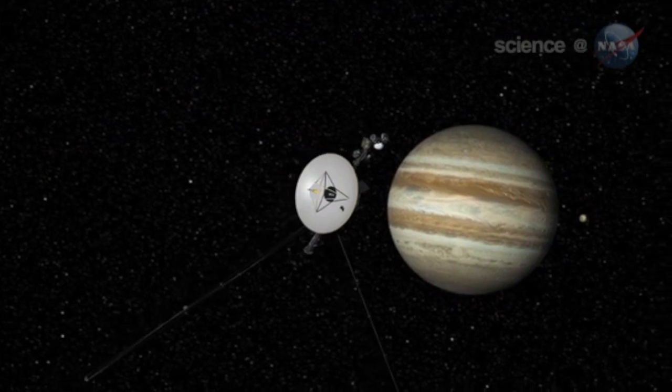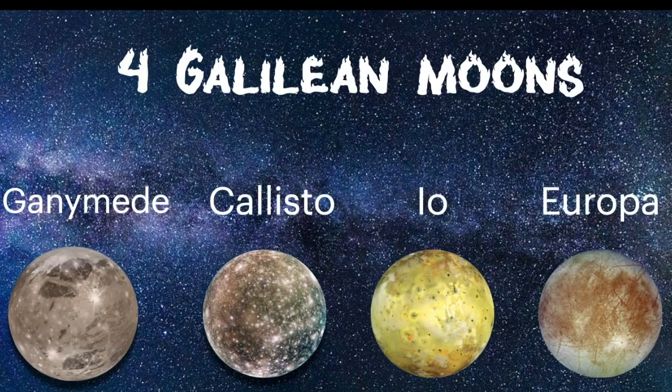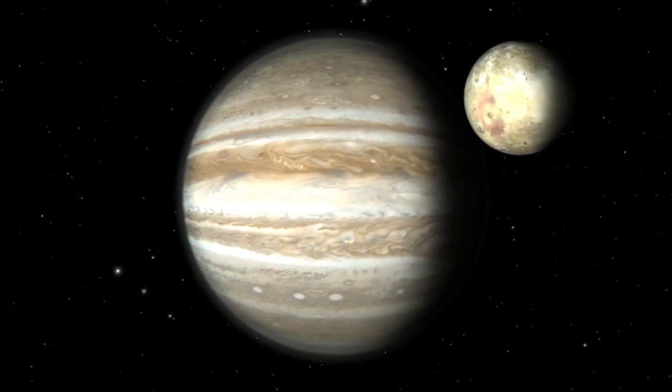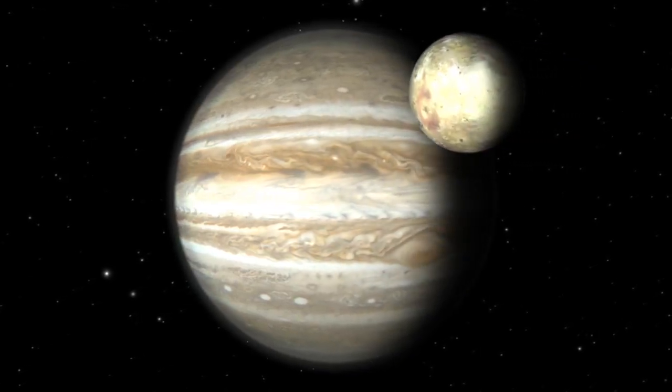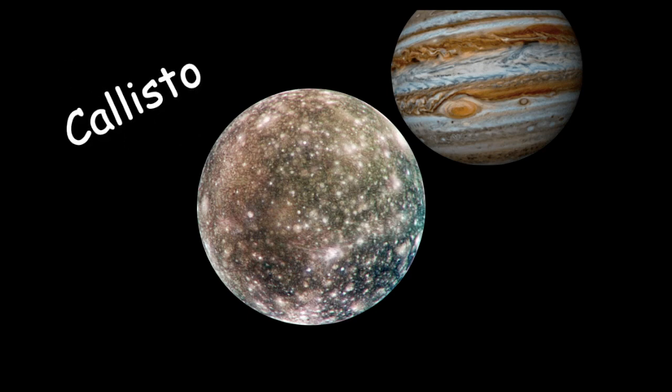Based on evidence from spacecrafts and telescopes, the four Galilean moons of Jupiter may hold promising conditions for humanity. In the last video of the Could We Live series, we explored Io, the third-largest moon of Jupiter. In this video, we will explore Callisto, the second-largest moon of Jupiter.